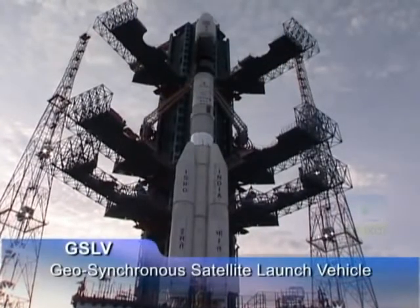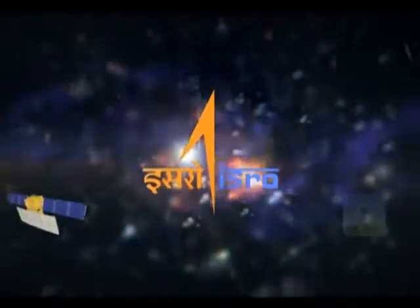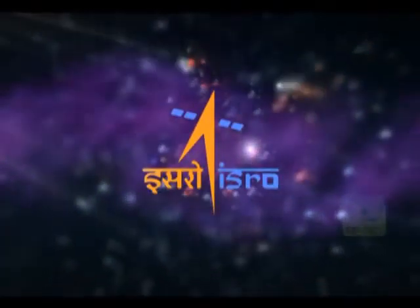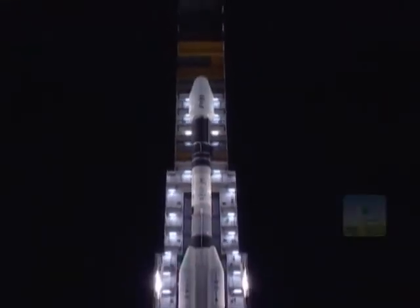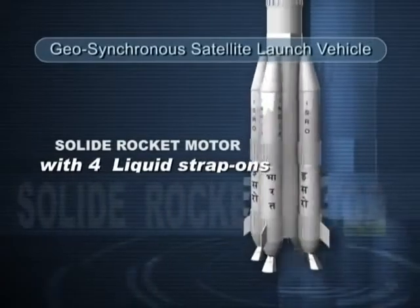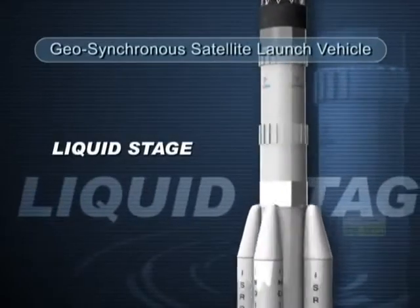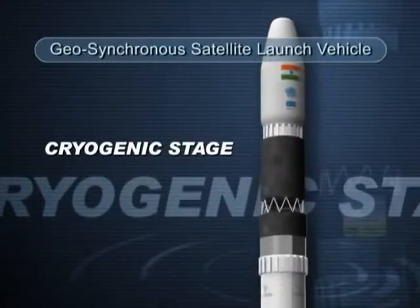This is the Geosynchronous Satellite Launch Vehicle, or GSLV, developed by the Indian Space Research Organisation, ISRO. GSLV is a three-stage launch vehicle. The first stage consists of a solid motor with four liquid strap-on motors. The second stage is a liquid stage, and the upper stage uses cryogenic propulsion.